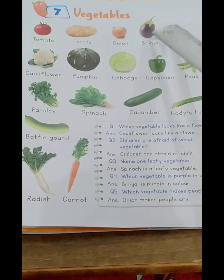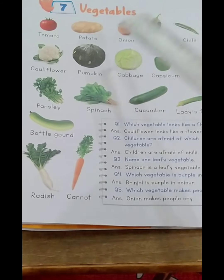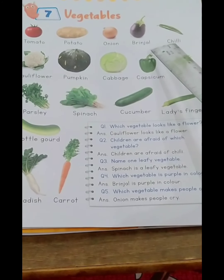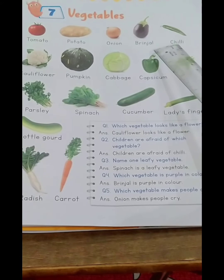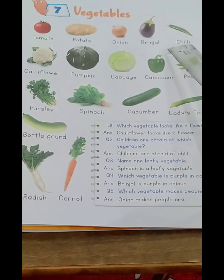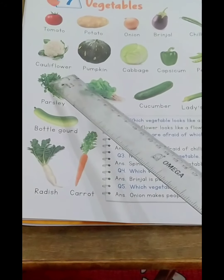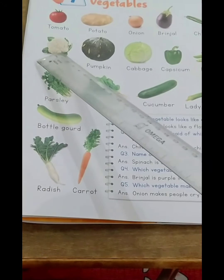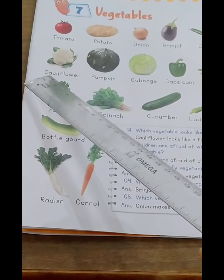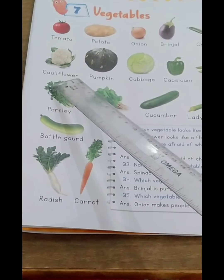Brinjal is called the king of vegetables because it has a crown on its head. This is chili — it is very spicy in taste. Nobody loves to eat it. Spelling of chili: C-H-I-L-L-I, chili. Cauliflower: this vegetable is named as flower because it looks like a flower. Spelling of cauliflower: C-A-U-L-I-F-L-O-W-E-R, cauliflower.